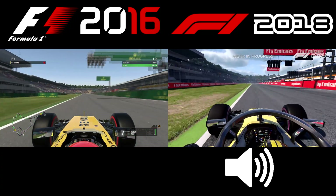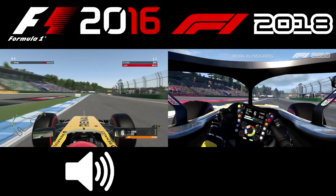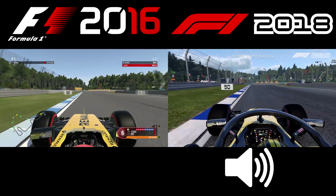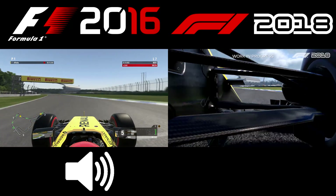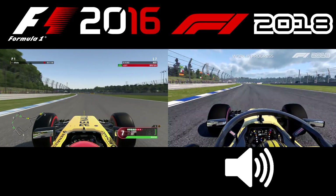German Grand Prix, Hockenheim, down the start and finish straight. Another medium length straight down to turn two, heavy braking point. Early on the throttle because now we're on the parabolic cut straight.